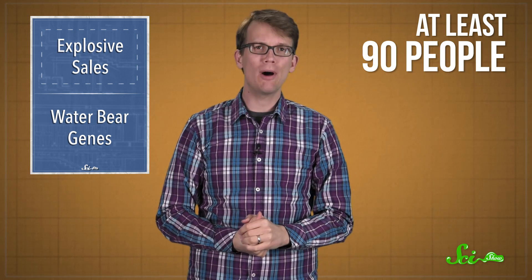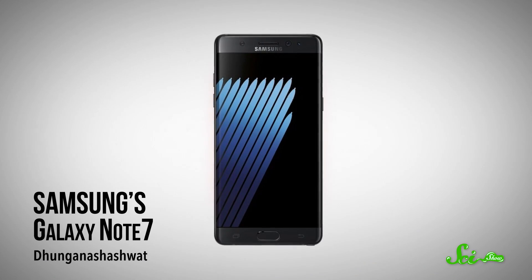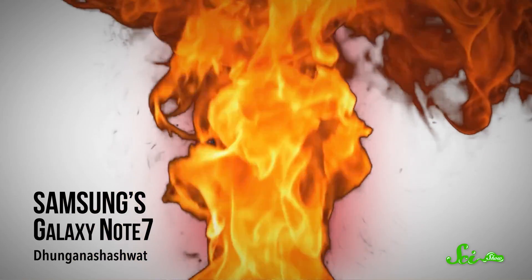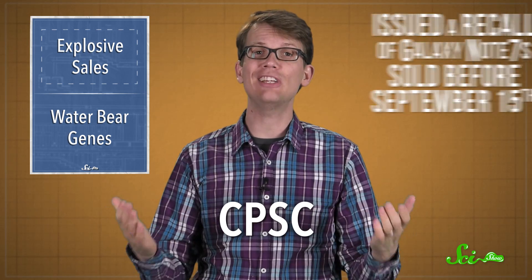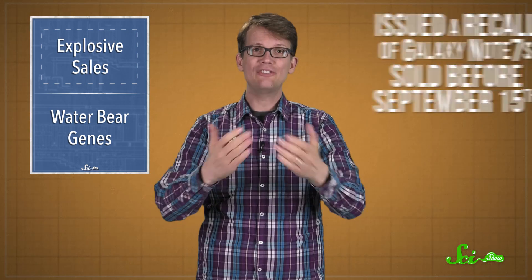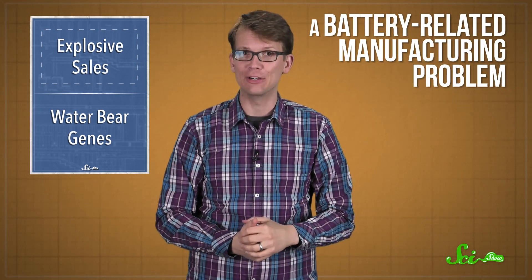At least 90 people who bought Samsung's Galaxy Note 7 smartphone have reported that the phones are overheating, causing burns, or even catching on fire. Both Samsung and the US government's Consumer Product Safety Commission have officially issued a recall of Galaxy Note 7s sold before September 15th. It is just too dangerous to use these phones because of a battery-related manufacturing problem.